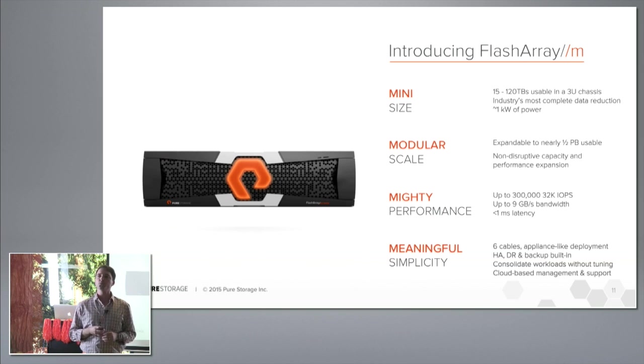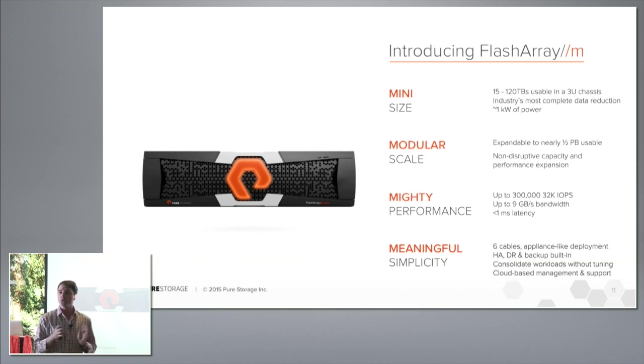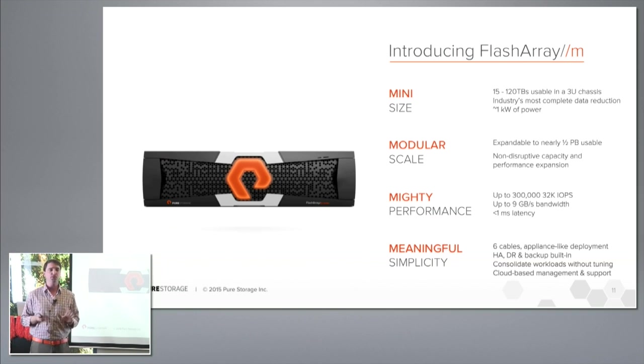It uses less than a kilowatt of power to run the entire box. [Audience question: 'Did you say 40 terabytes raw, 120 usable at 5-to-1?'] Yes — there is RAID and system overhead. We take about 20% system overhead and remove RAID from the usable capacity upfront, then multiply the remainder by the data reduction factor. Any other questions? Don't be shy.